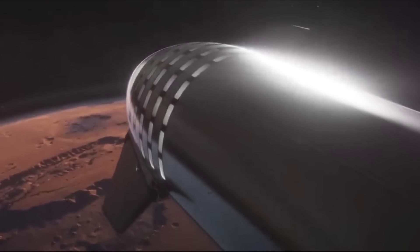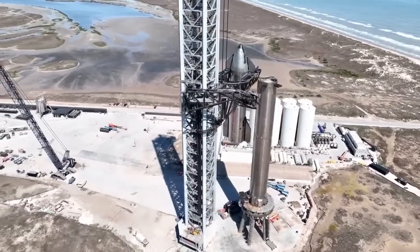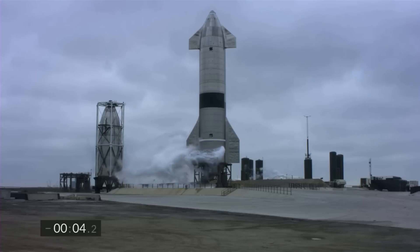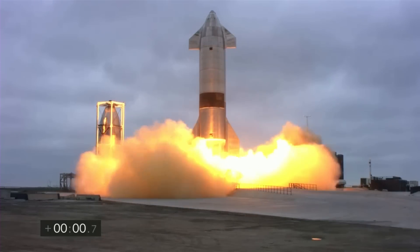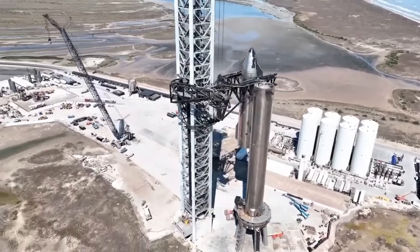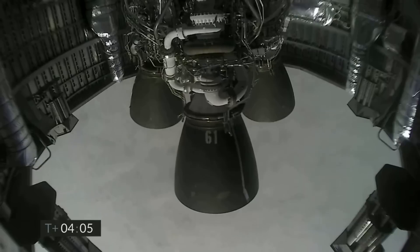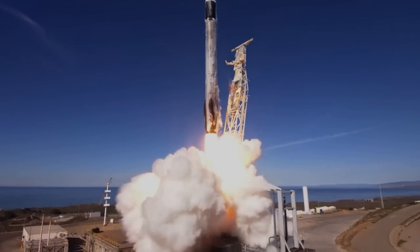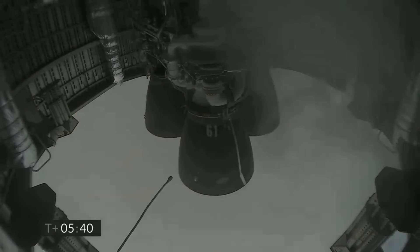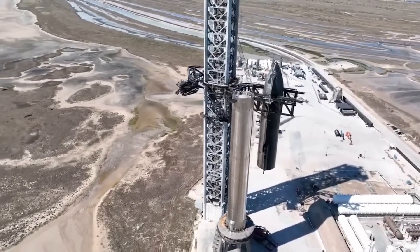Starship will be the world's most powerful launch vehicle ever developed, capable of carrying up to 150 metric tons fully reusable and 250 metric tons expendable. At the top you have Starship, the fully reusable spacecraft and second stage, capable of carrying crew and cargo to Earth orbit, the moon, Mars, and beyond, and also intended for point-to-point transport on Earth in one hour or less. The Super Heavy booster provides the majority of thrust and power. The backbone of the system is the Raptor engine — a reusable methane-oxygen staged combustion engine with twice the thrust of the Falcon 9 Merlin engine. Starship will be powered by 6 engines: 3 Raptor engines and 3 Raptor vacuum engines. Super Heavy will be powered by 33 Raptor engines, with 13 in the center and 20 around the perimeter of the booster's aft end.